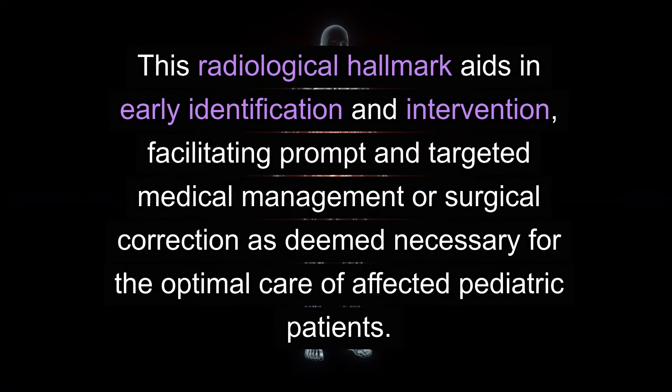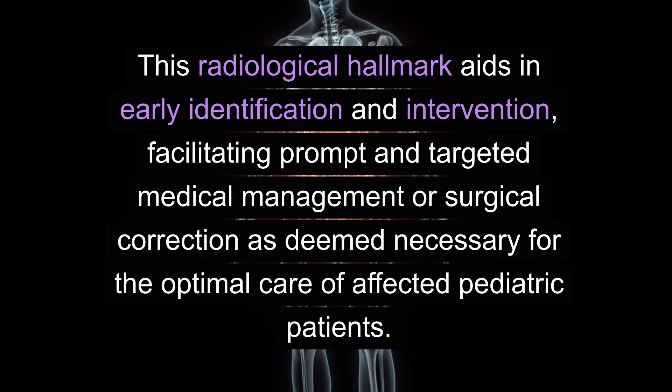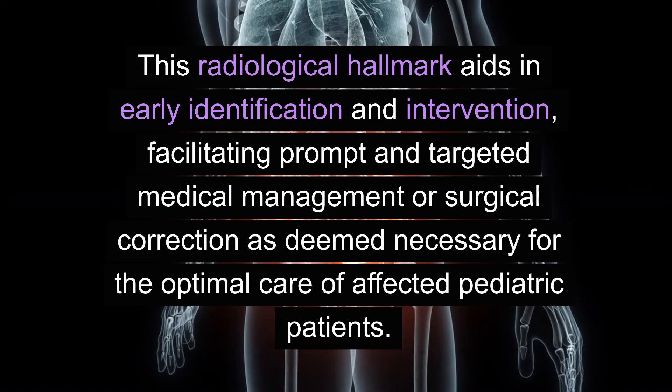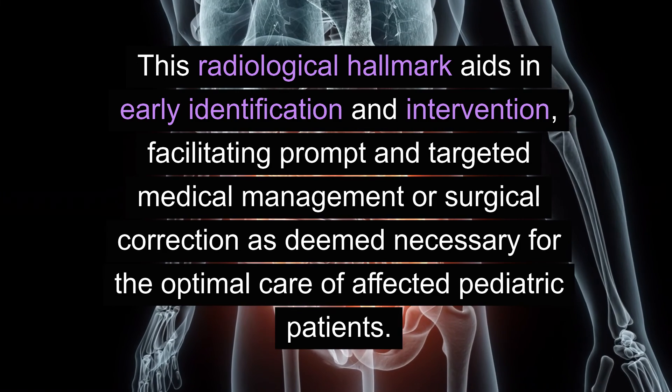This radiological hallmark aids in early identification and intervention, facilitating prompt and targeted medical management or surgical correction as deemed necessary for the optimal care of affected pediatric patients.